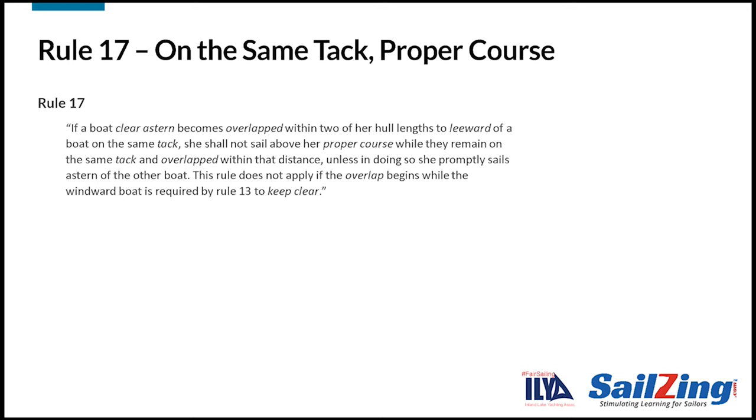Now, let's look at the rule language. Take a moment to read it. The main portion says that if a boat clear astern becomes overlapped within two of her hull lengths to leeward of a boat on the same tack, she shall not sail above her proper course.